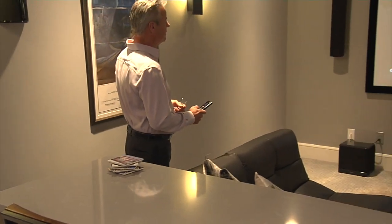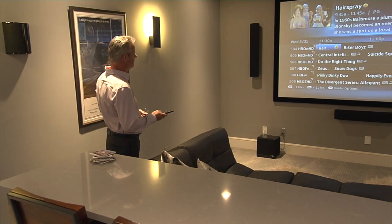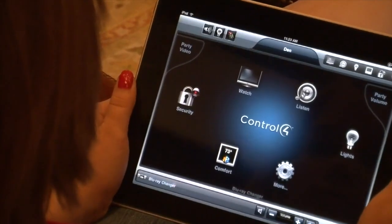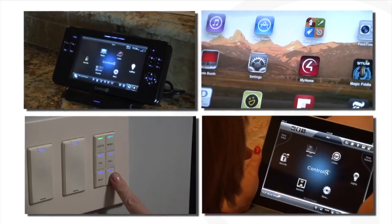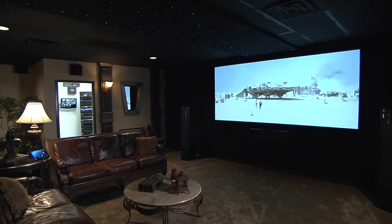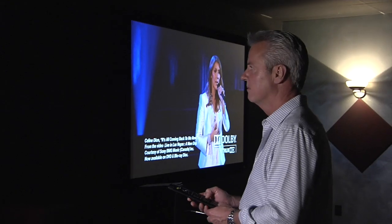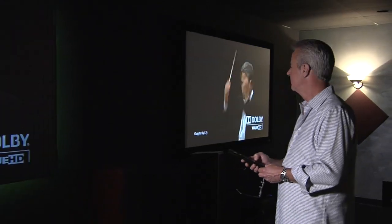At Home Theater Gallery, we do commercial and residential installations, from integrating your security system to full audio-video distribution throughout the house, to hanging televisions and complete media room setup, including the new CinemaScope technology. For more information about some of the features that you've seen in this house or any other products, go to thehometheatergallery.com.